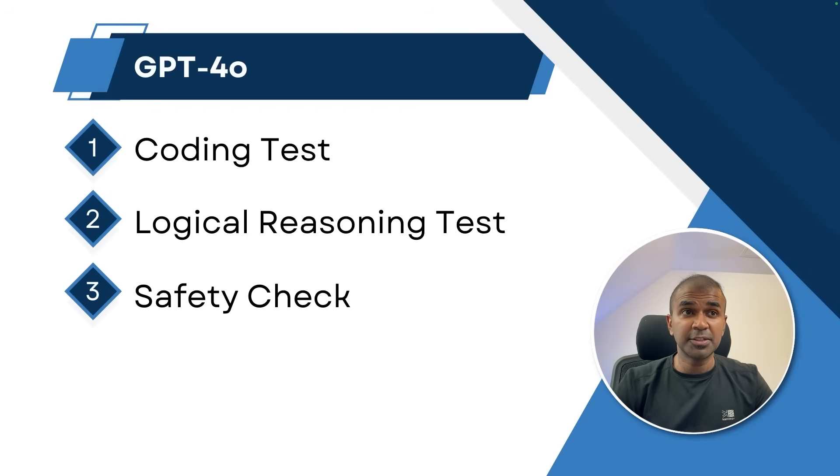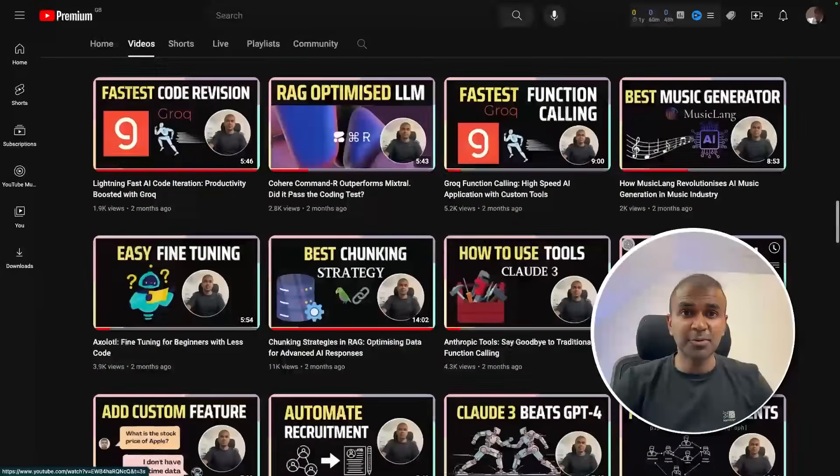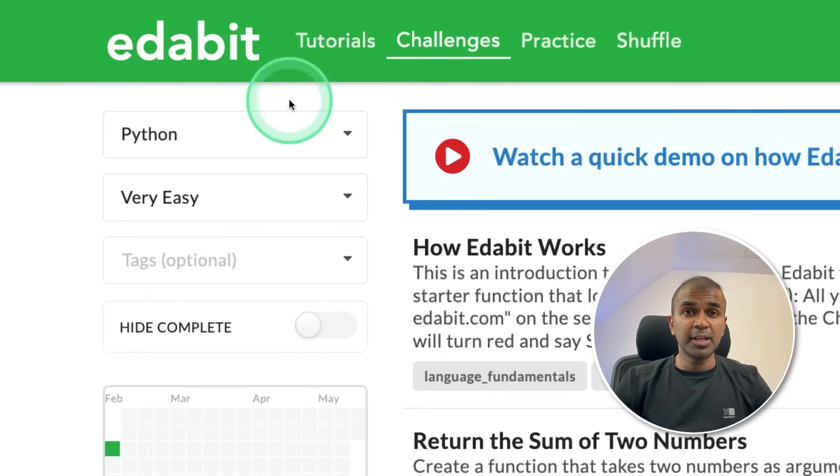Now you saw the capability of the latest model — it's close to replicating the movie Her. The voice variation is one of the main differences from other models. Apart from that, we have the normal multimodal capability, meaning when you provide an image, screenshot, or video, it can respond in text or audio. We're going to test its coding ability, logical reasoning, and safety. But first, I regularly create videos on artificial intelligence on my YouTube channel — do subscribe and click the bell icon.